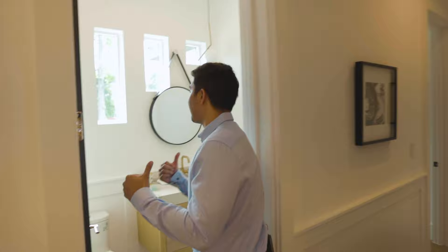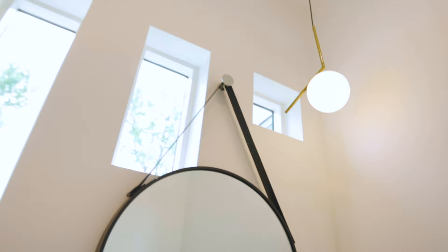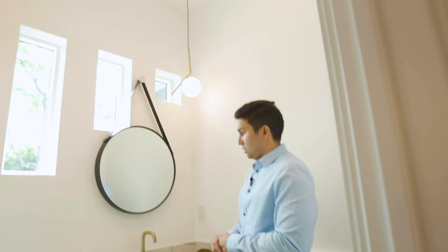Going to my left, right behind me is the first guest bathroom of the house as soon as we walk in. We have two motion sensor light bulbs up here — nice half bath.